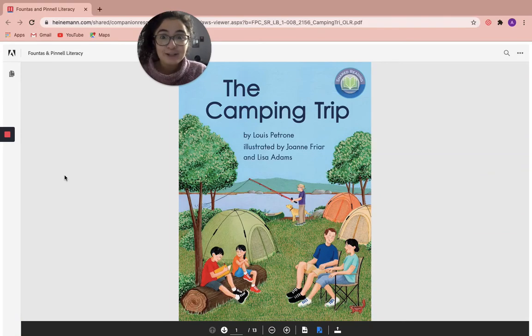Hey friends, how are you? So today I'm going to read the book The Camping Trip, but this time I would love it if you could read along with me. What do you think? I'm excited. All right, kiddies, so let's get started.